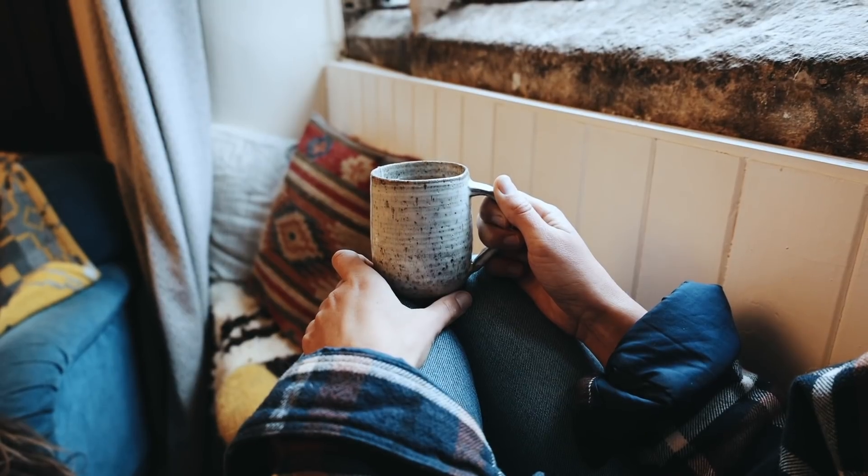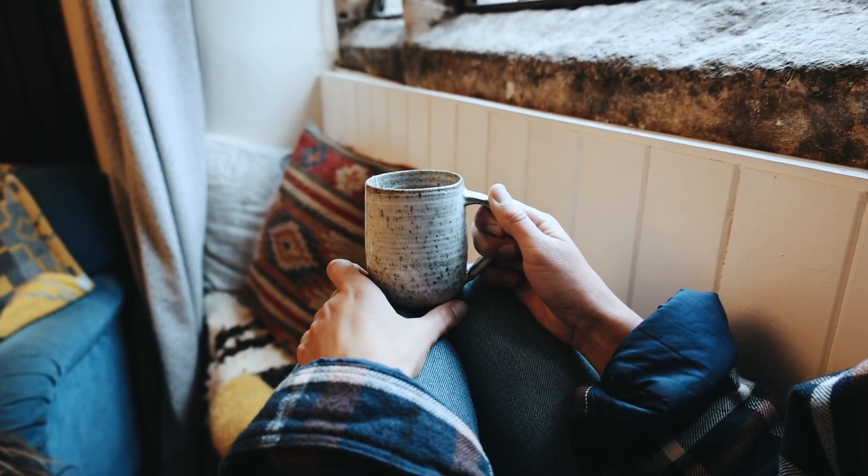Next up I have chosen this beautiful little coffee cup made by George Bronwyn, who's based in the Quantock Hills in Somerset. He hand makes all of his pottery in a beautiful studio down there and he has so many amazing designs.